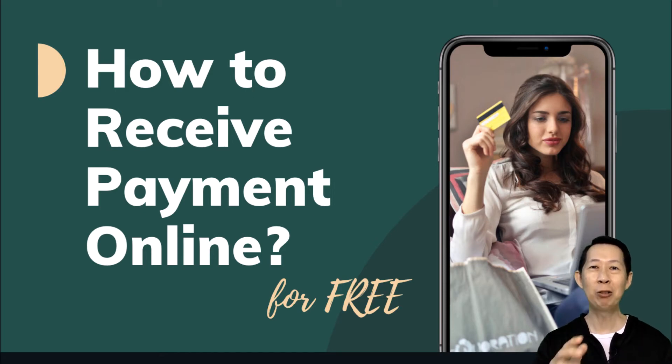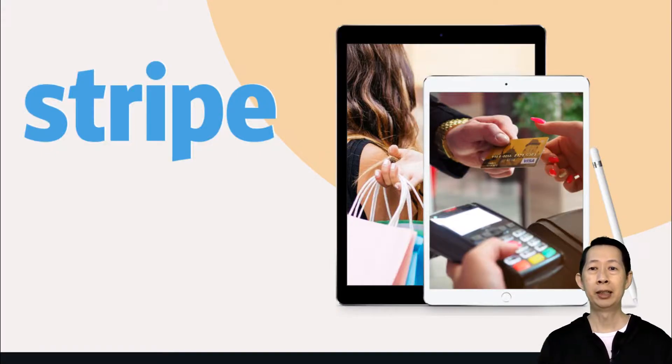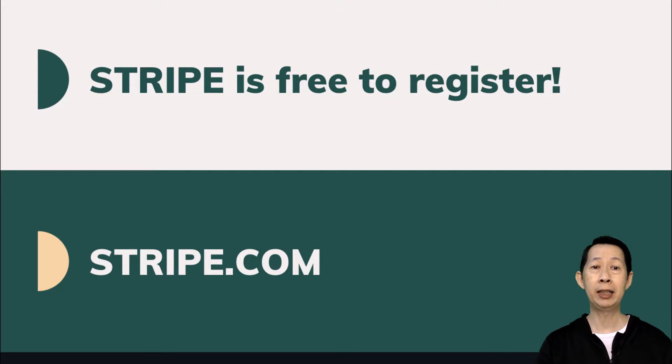Do you want to learn how to receive payment online in Malaysia for free? Besides PayPal, there's another — relatively new — international payment gateway that just opened up for Malaysia last year. It is called Stripe. Stripe is almost like PayPal, and the good thing about it is that Stripe is free to register.